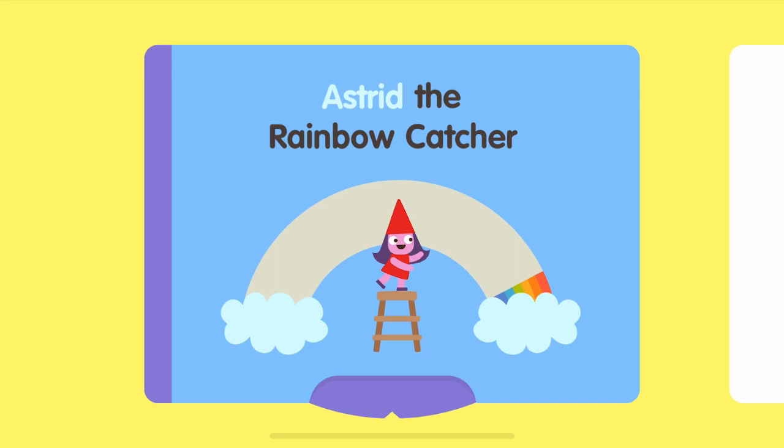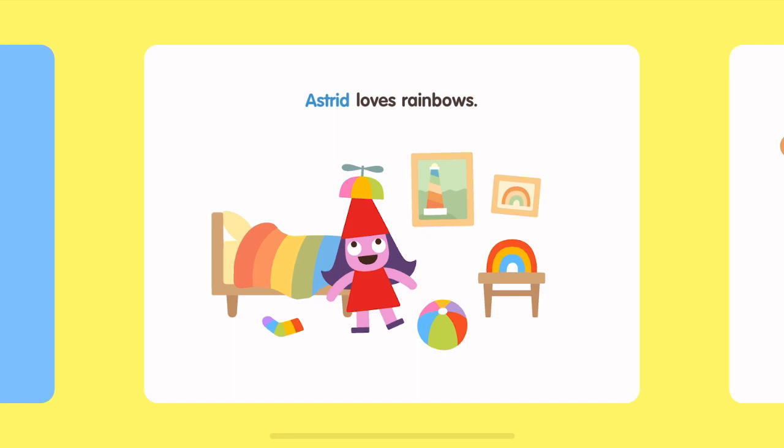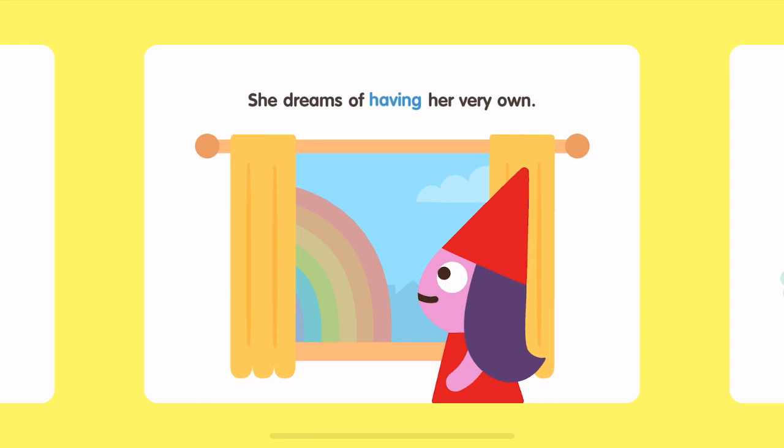A rainbow began. Astrid the rainbow catcher. Astrid loves rainbows. She dreams of having her very own.